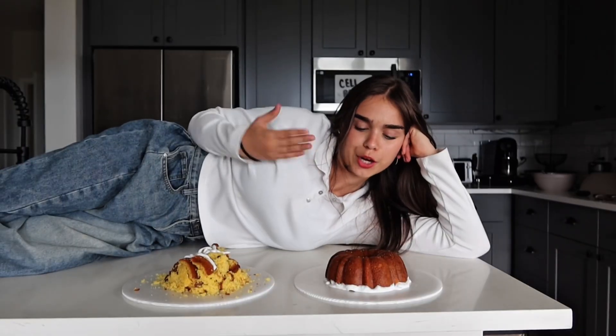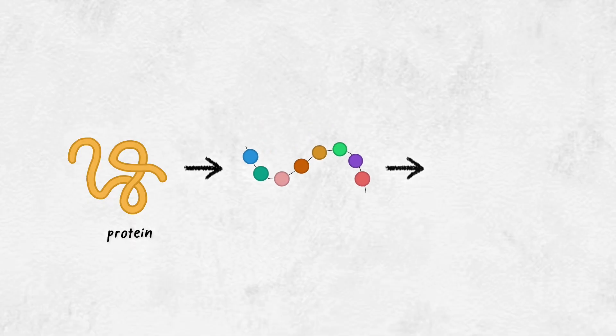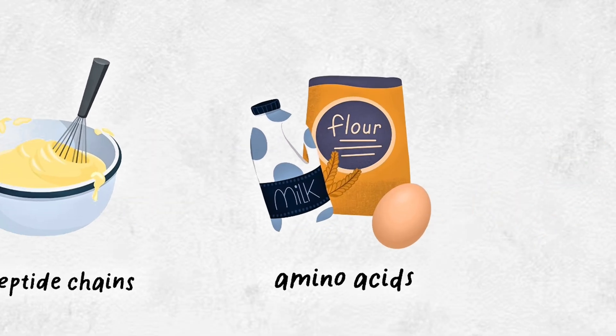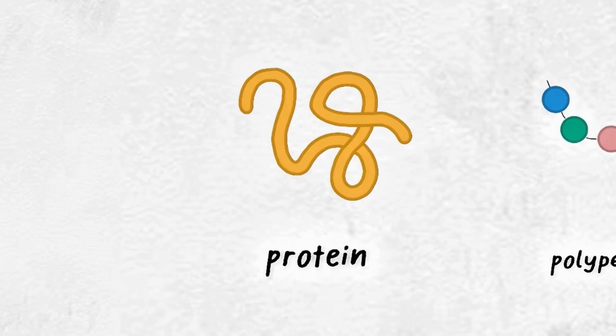How does a protein cake determine health or disease? It all lies in the science of protein folding — or as I'd like to say, protein baking. Proteins are chains of amino acids called polypeptide chains. Think of the protein as the cake, the chain as the batter, and the amino acids as the ingredients.